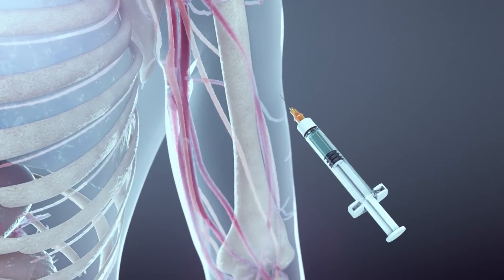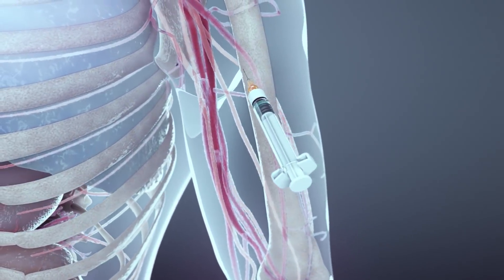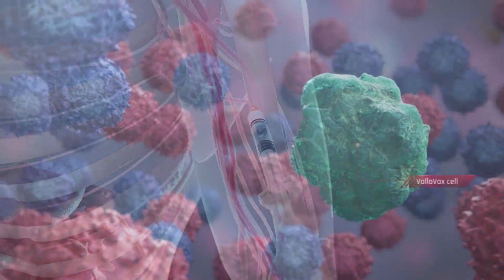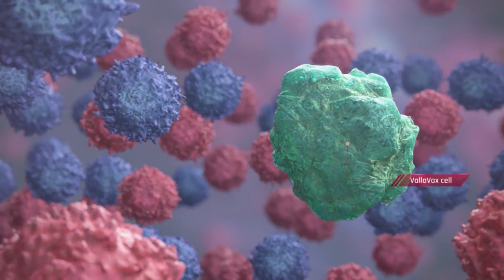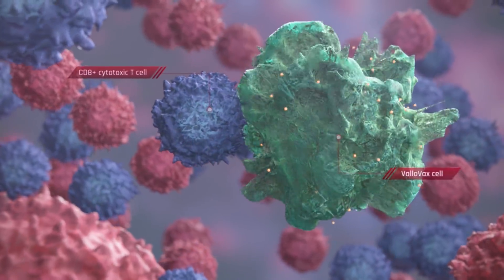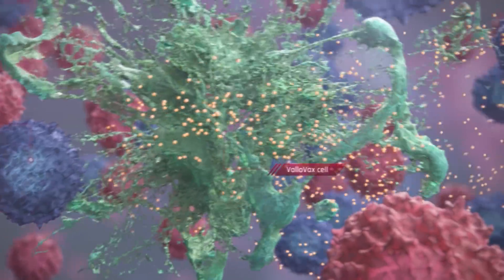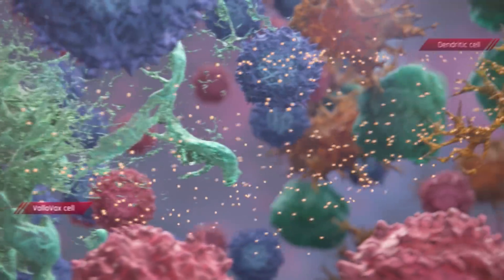Subcutaneous injection of Valovax induces an allogeneic response, potentiated by upregulation of human leukocyte antigen 1 and 2. T-cells recognize the presentation of foreign MHC class II molecules on Valovax cells, which then undergo apoptosis, releasing tumor-associated angiogenesis antigens that are taken up by dendritic cells.